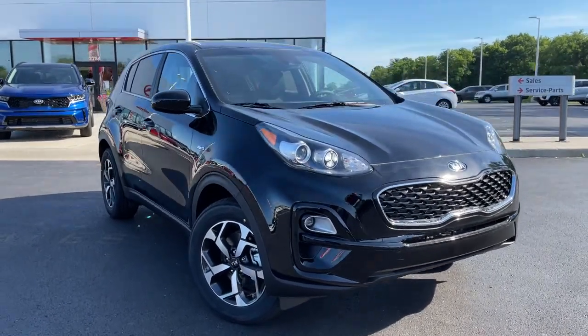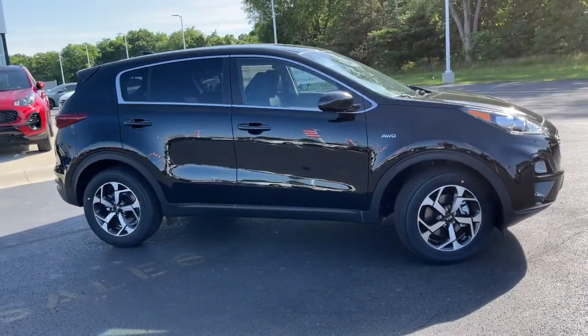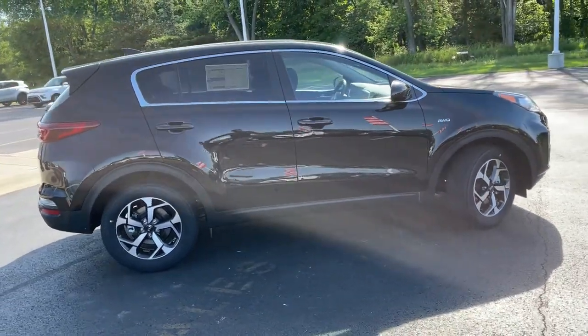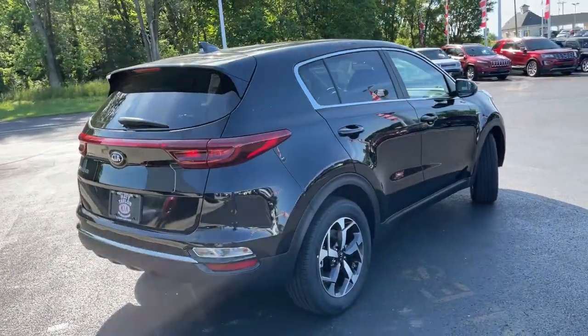Picture yourself in the 2021 Kia Sportage. Take confidence and your adventurous spirit along on every journey in this elegant and well-equipped Sportage. From its sleek lines to its luxurious interior to its suite of safety tech, this compact crossover has the features you've been looking for.